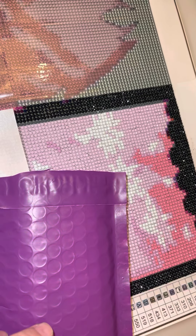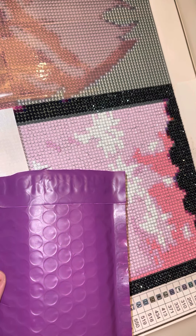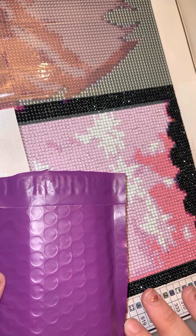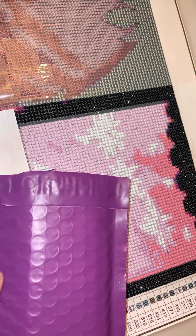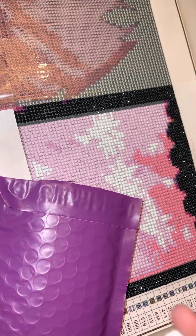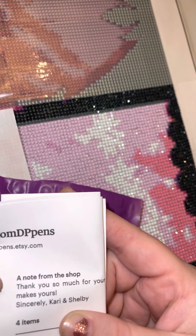So I recently went on a bit of a polymer clay pen binge. I bought four, maybe five pens. And y'all, I am in love. I don't normally do the polymer clay pens, but I saw these on TikTok and I was like, oh my goodness, I have to have them. I have a feeling they're gonna be beautiful. We got them from Etsy — from K&S Custom DP Pens.